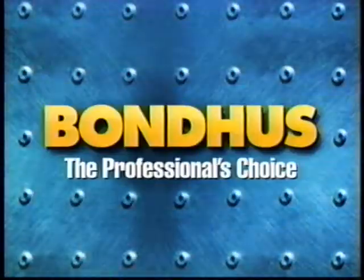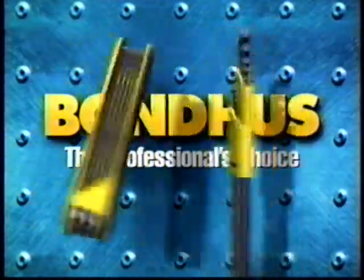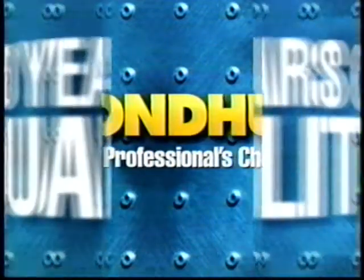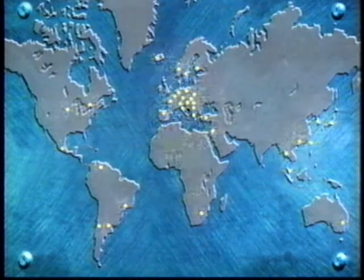Want to save time on your next project? Want to save money on tools for the shop? A quality hex tool from Bondus can save you both time and money. Bondus has been making high-quality industrial tools for over 30 years. In fact, Bondus is the leading hex tool manufacturer in the world.